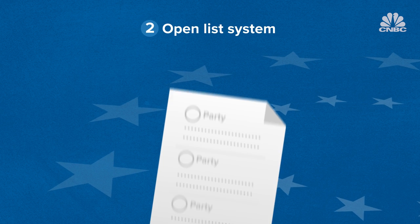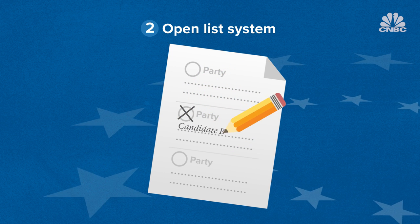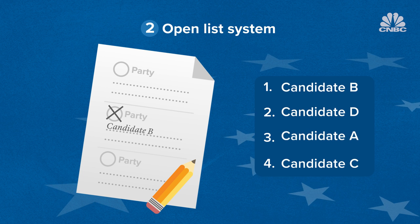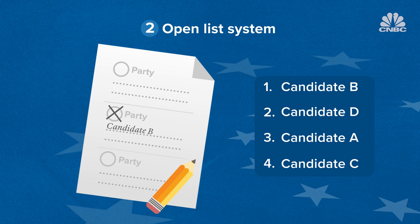In the open list system, Europeans vote for a party, but can also indicate their favourite candidate. This means voters can actually change the order of the party's list, therefore influencing which of the party's candidates become MEPs.